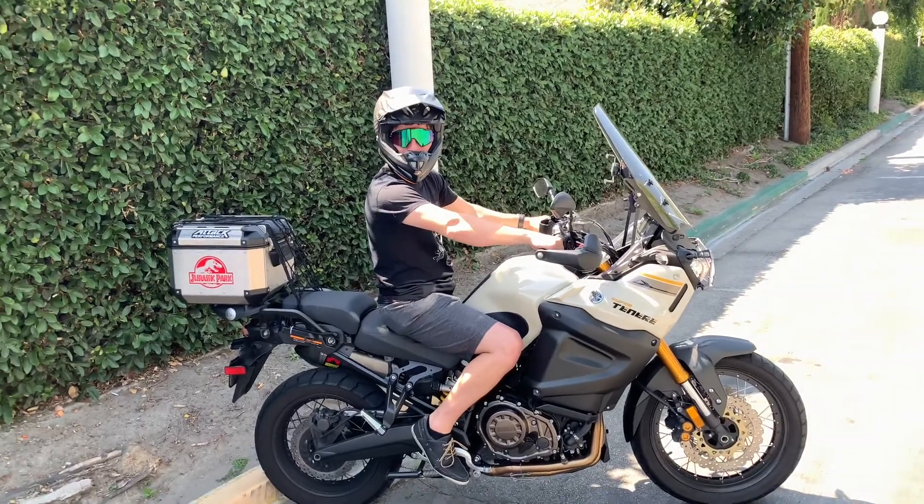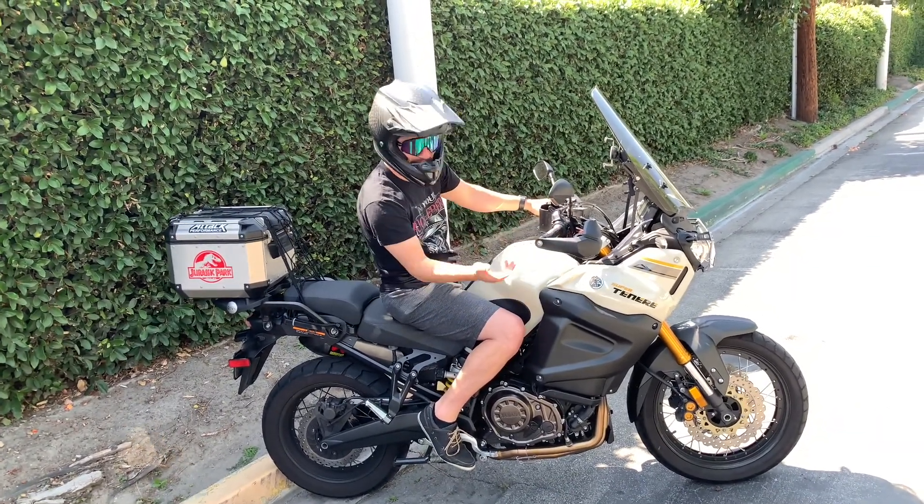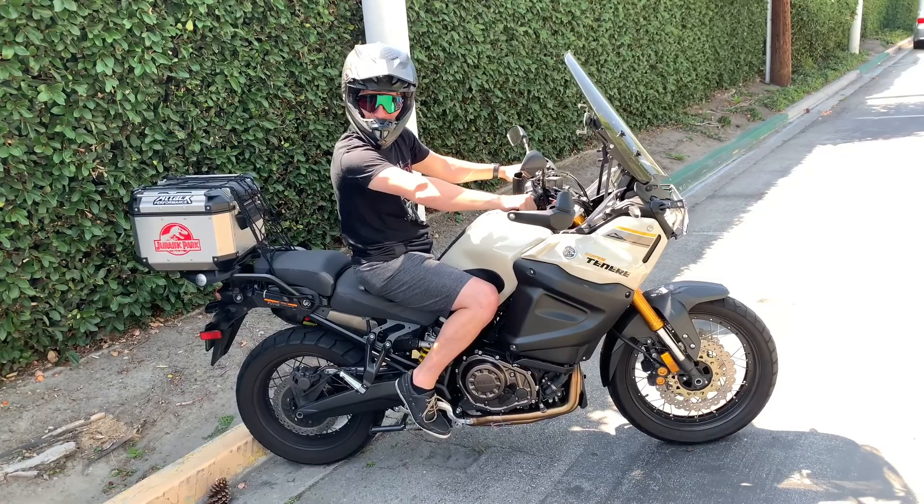Are you recording in 4K? Yep. Alright guys, let's check this bike out and see if it actually does something I like — or if it explodes.